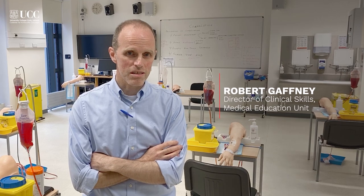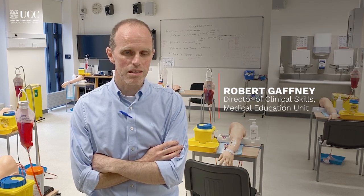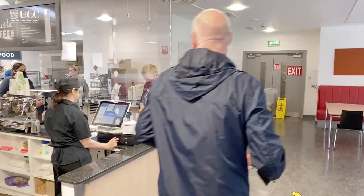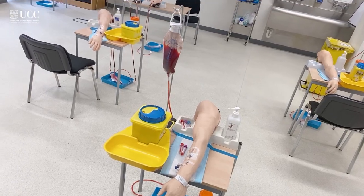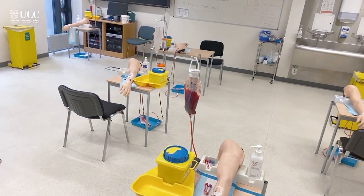You're very welcome to the Clinical Skills Lab here in the School of Medicine. We're back teaching about three or four weeks. We teach a number of skills in here including IV cannulation, IV drug administration, and phlebotomy.